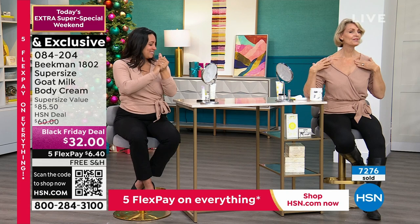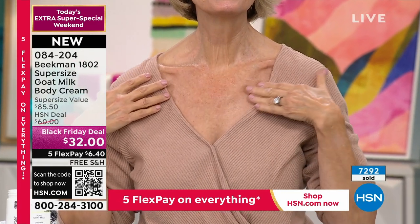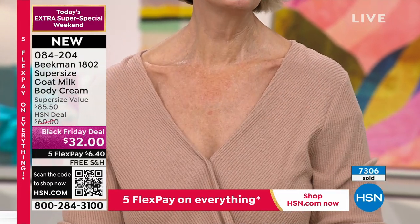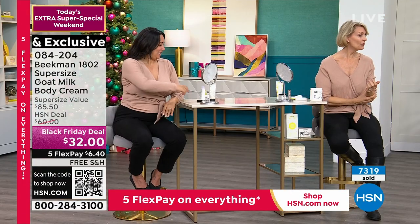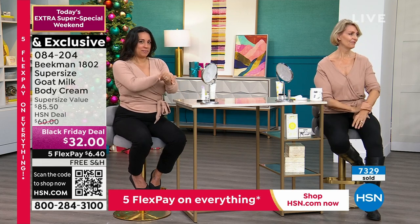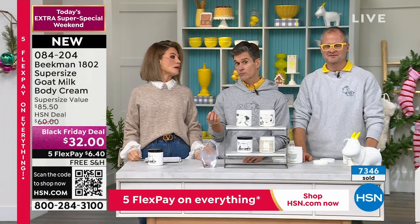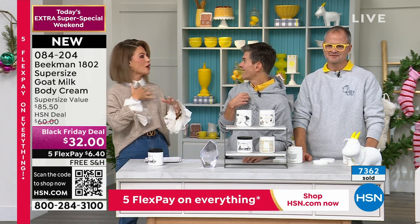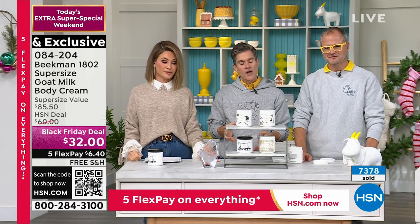As soon as you try it you'll understand why it's the number two selling product Beekman has ever made. You can use it from your chin to all the crepey areas all the way down. If you use a petroleum or mineral oil based body cream and put it on, you start to get pilly on your skin. You will not get that with this because your skin is drinking in the goat milk.